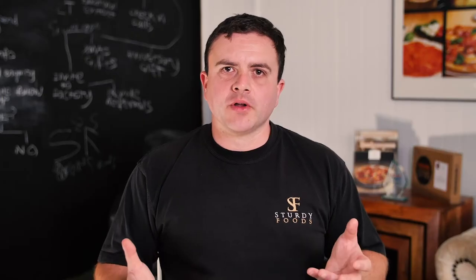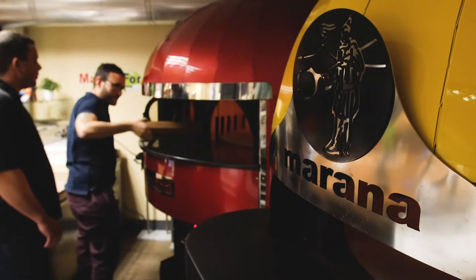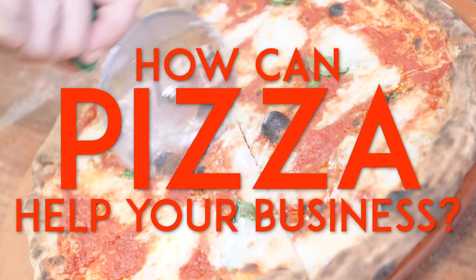As well as supplying products, we've also got knowledge and expertise with various partners. We have companies that we can recommend for equipment, for ovens, for training. We can help with menu development — the whole package to be able to get pizza on the menu, get it selling, and get people making more money.